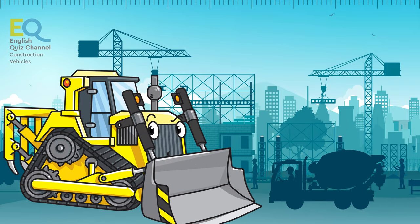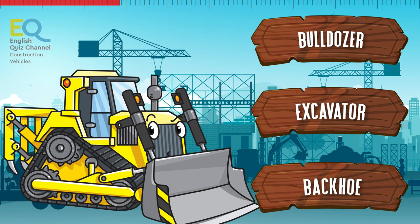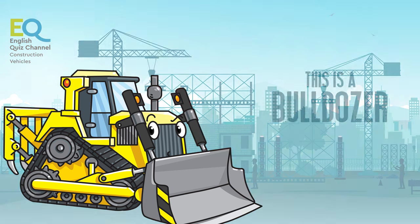And what about this one? Is this a bulldozer, an excavator, or maybe a backhoe again? No, this is neither an excavator nor a backhoe — this is a bulldozer.